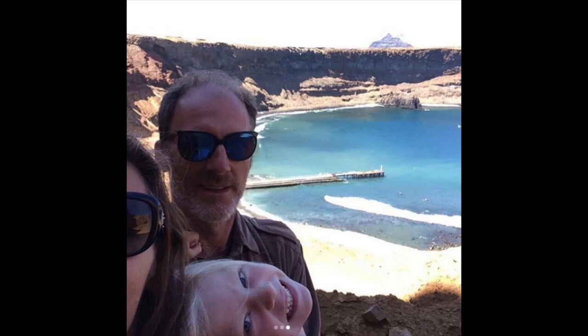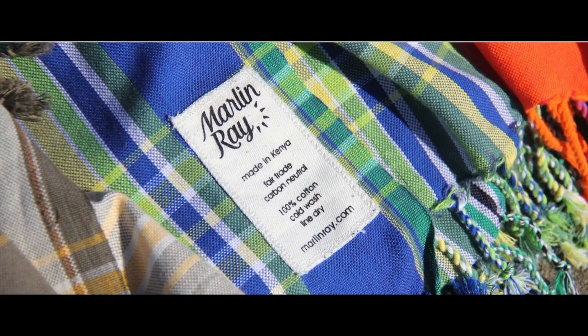Hi, I'm Liam, Francisca's husband. I'm going to tell you a little bit about her tiny company, Marlin Ray, about the founders, their products, and the extraordinary sourcing and manufacturing that are fundamental to their company.